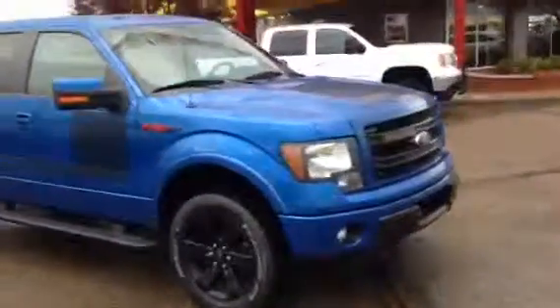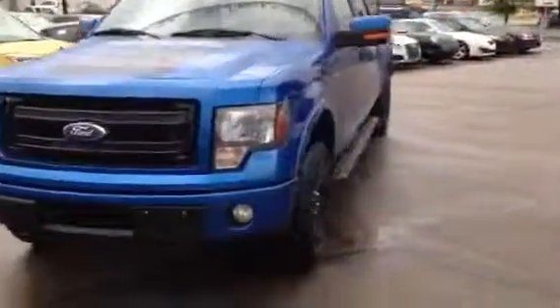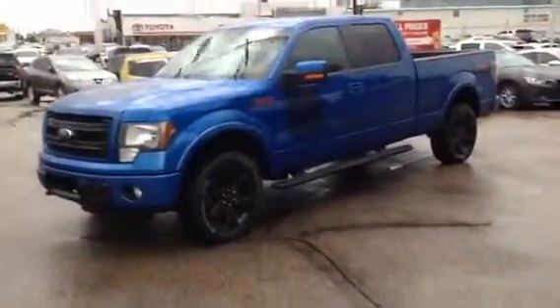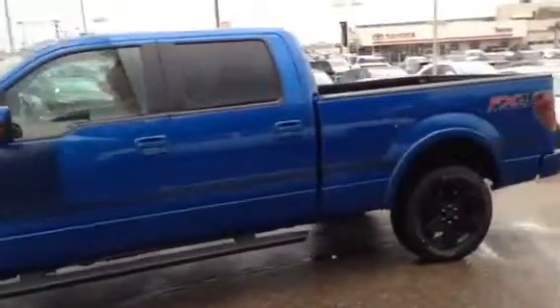It's 96,000 K on the vehicle. Now we run all of our vehicles through a full inspection, not only through our professional detail center but also with our journeyman technicians in the shop. We want them to look great but also obviously run great for you when you come and pick them up.